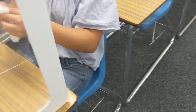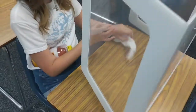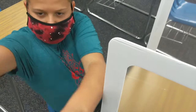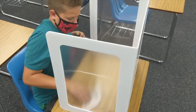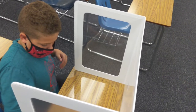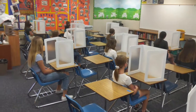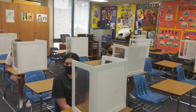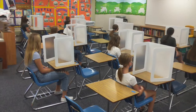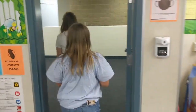On your way to your seat, you're going to pick up a sanitizing wipe, and that wipe is for you to wipe down the workstation you'll be working at during that specific period. Make sure you clean all of the touch points in the desk area where you will be, and even on the divider. As you can see in this sample classroom, students are all socially distanced and they do have dividers. At the end of each class, students will drop their wipe into the trash can and move on toward their next class.